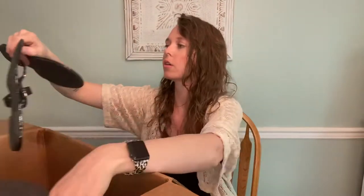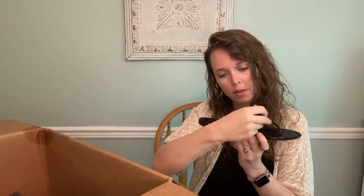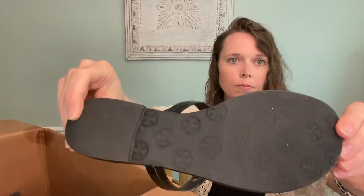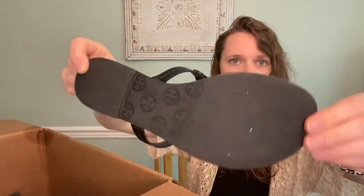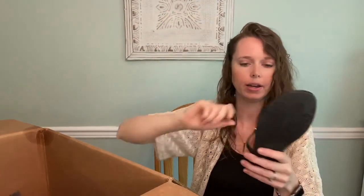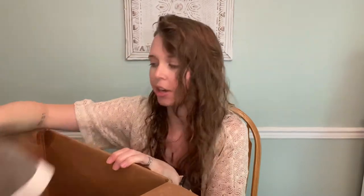We have Tory Burch Millers, which is awesome — size eight, the black patent kind, in pretty good condition. I want to get these listed ASAP. It's a very popular style — the Miller sandal with that emblem. Black patent I'm not sure how popular that colorway is, but the Miller is very sought after.